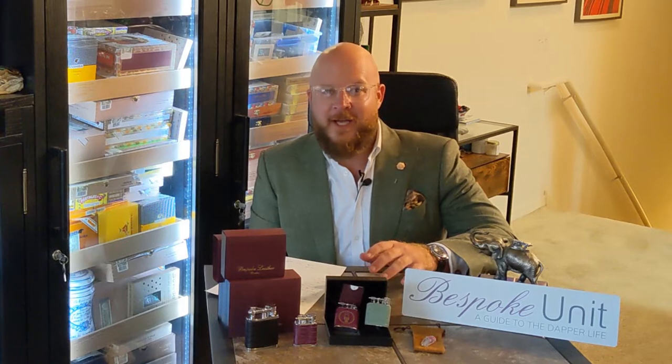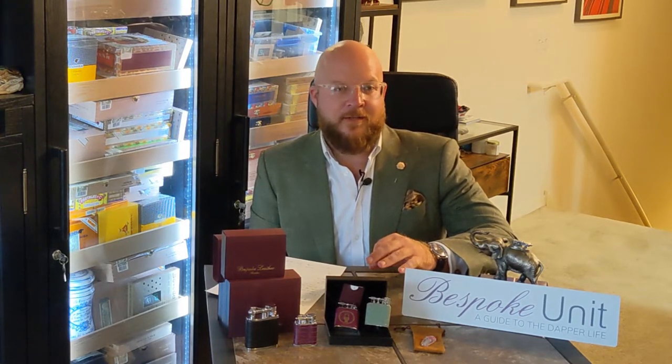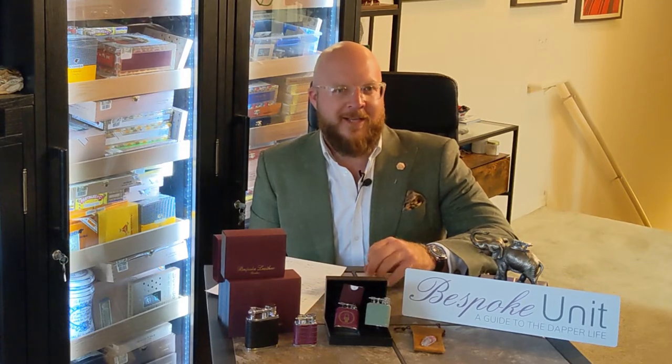He's got a pretty insane pedigree and heritage — he's worked for some pretty big French fashion houses as well as big fashion houses in London, and now he's got his own studio where you can buy directly from the maker himself.